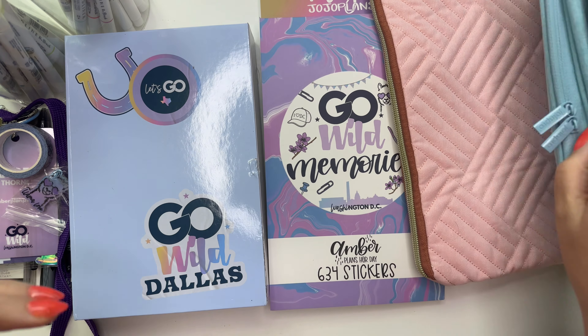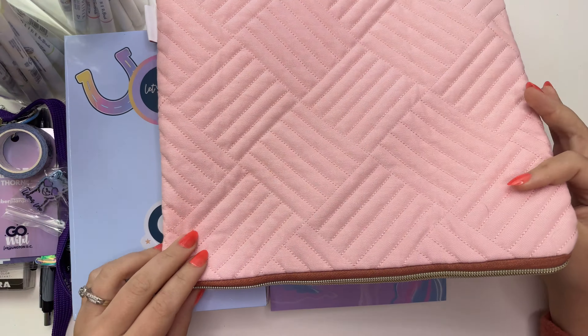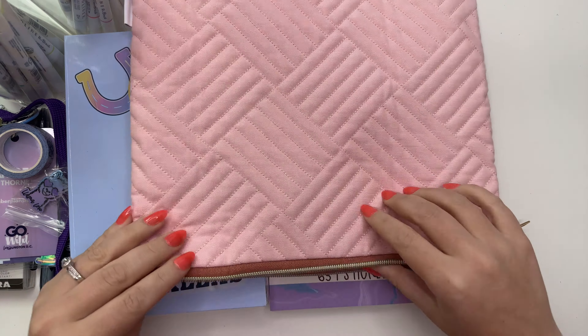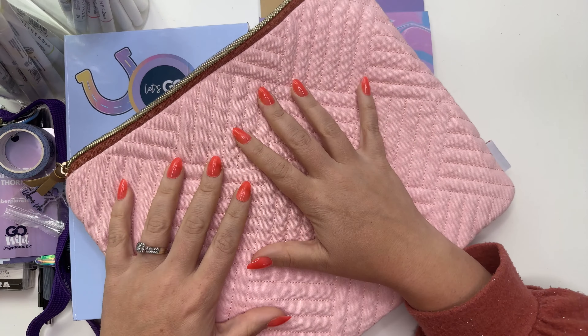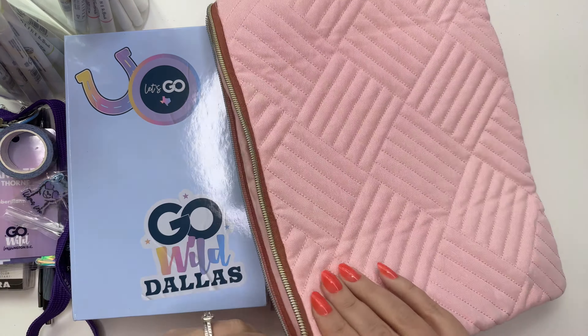I am going to be bringing this Happy Planner bag — it's pink, and pink's not my favorite color, but it definitely goes with Go Wild and the theme. Everything is going to literally fit in here. This is what I'm bringing. I'll leave this in my tote bag so that everywhere I go, I'll have whatever planner supplies I need.